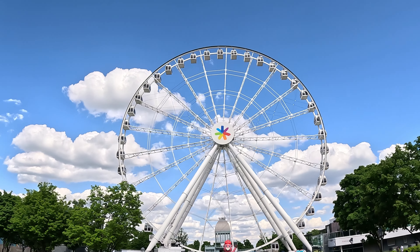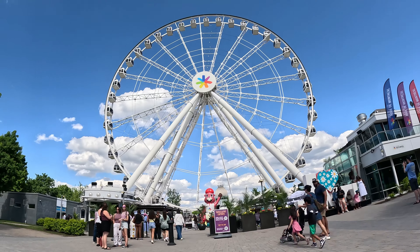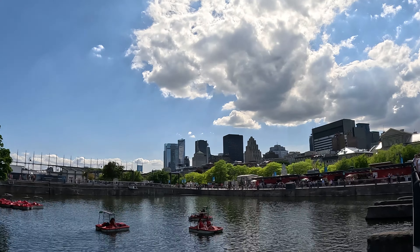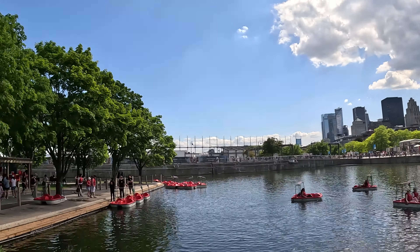From the top, you'll see iconic landmarks like Mount Royal, the Olympic Stadium, and the bustling streets of Old Montreal. It's a photographer's dream come true.